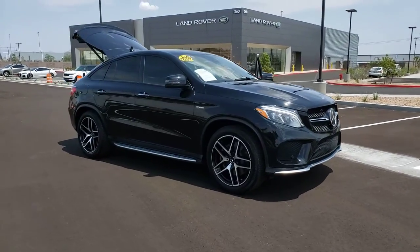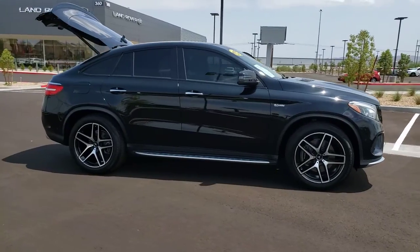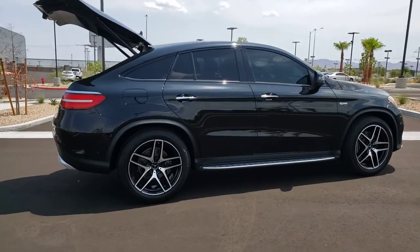Picture yourself in the 2019 Mercedes-Benz GLE. This vehicle still has fewer than 20,000 miles on the clock, so it won't last long.